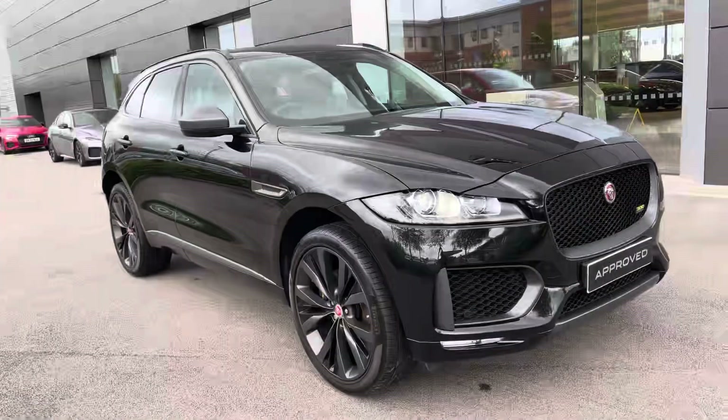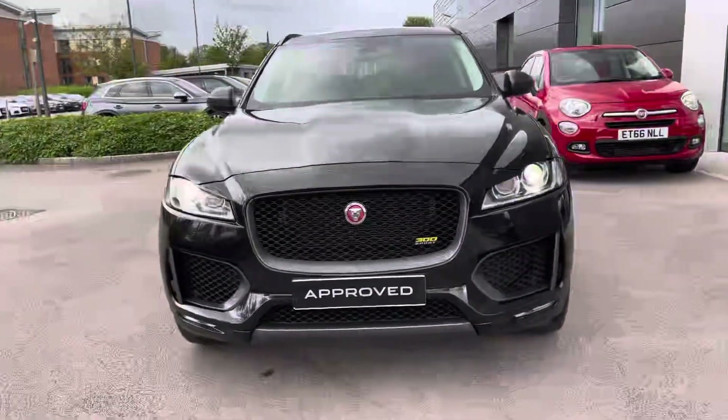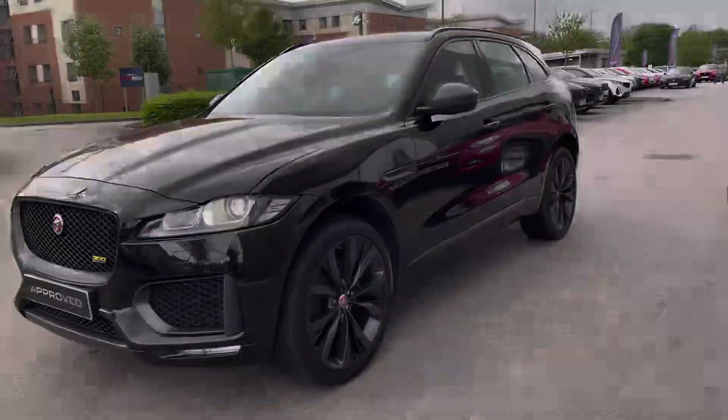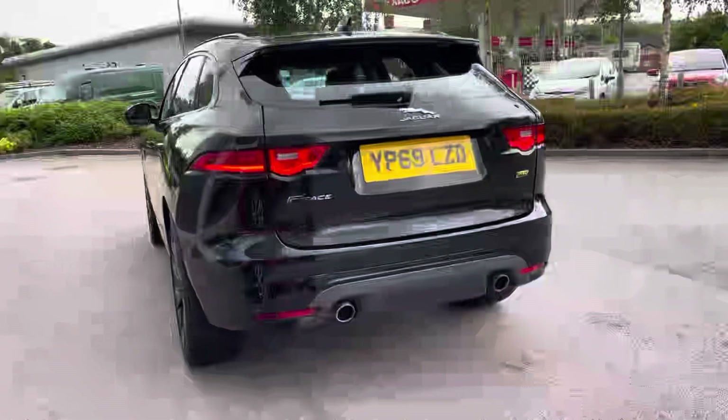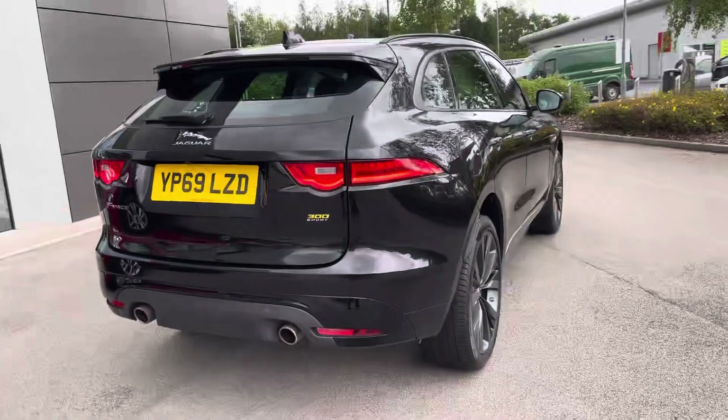Hello, my name is Greg from Jaguar Crew and today I'm going to be taking you around this approved used Jaguar. In stock we have this fabulous Jaguar F-Pace large SUV, available in the rare 300 Sport version. The exterior is finished in beautiful and optionally upgraded Santorini Black metallic colour, and this 300 Sport absolutely oozes luxurious feel and plenty of bespoke badging and features.